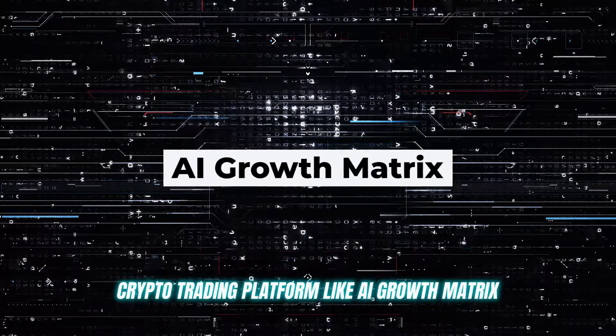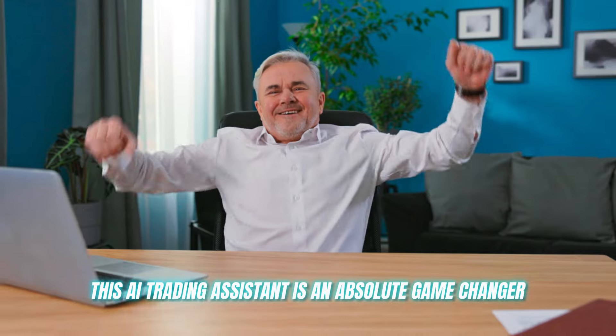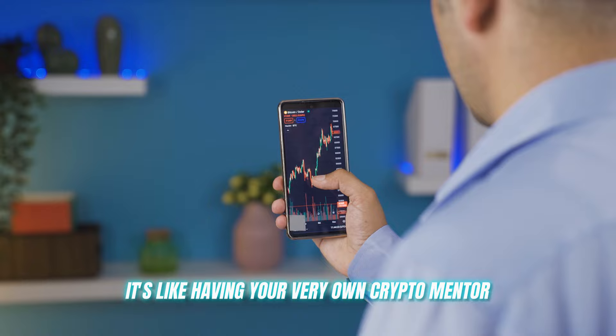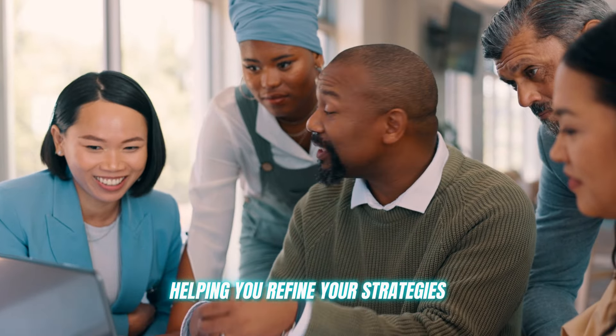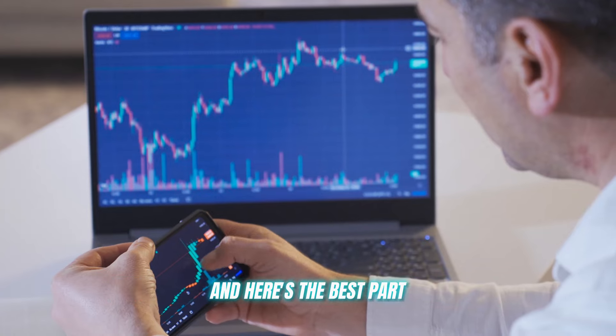A crypto trading platform like AI Growth Matrix. This AI trading assistant is an absolute game changer. It's not just any auto trading tool — it's like having your very own crypto mentor, helping you refine your strategies and gain insights that are simply extraordinary.